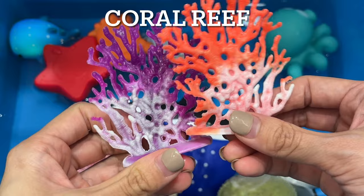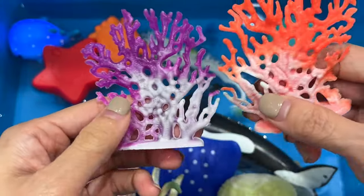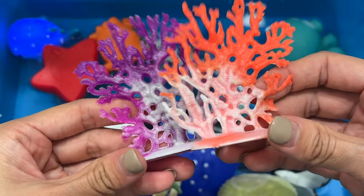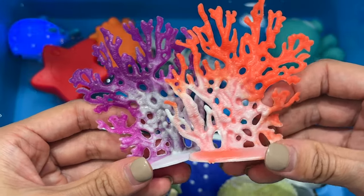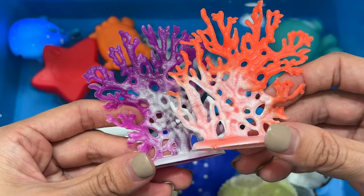Coral Reef. A coral reef is a structure in shallow ocean areas that is formed mainly by stone-like coral skeletons. Corals are small animals that live in all oceans. The Great Barrier Reef is the most famous coral reef in the world, and thousands of animals call the reef their home.